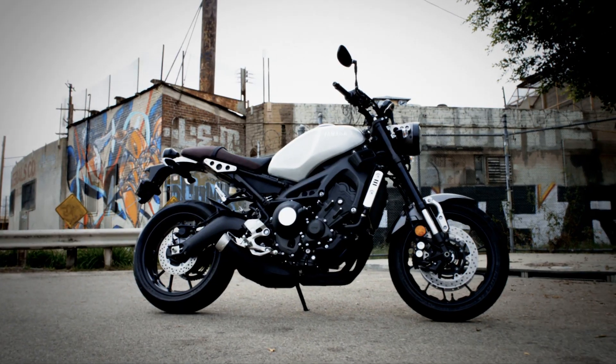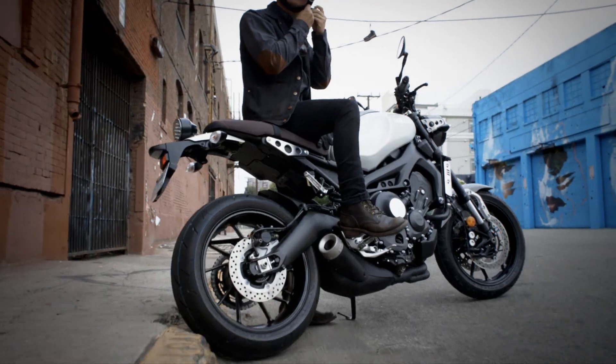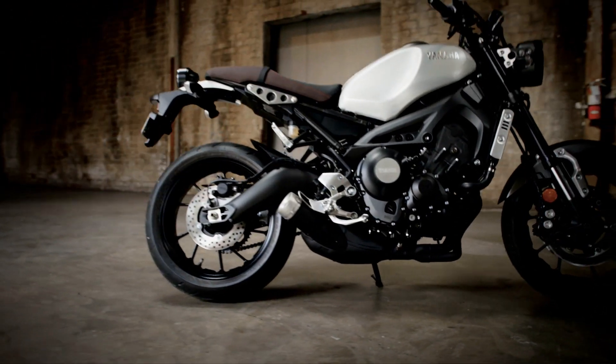A synthesis of authentic and timeless values combined with the very best of today's performance technology — the Yamaha XSR 900: a thoroughly modern classic whose time has come.